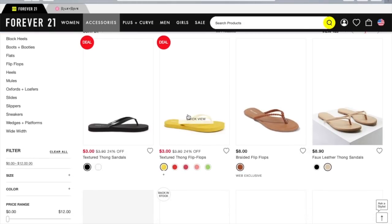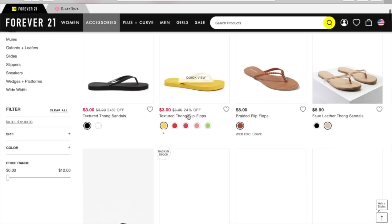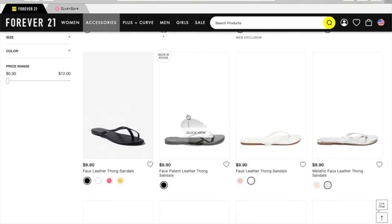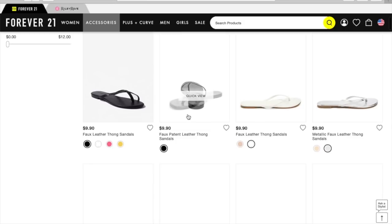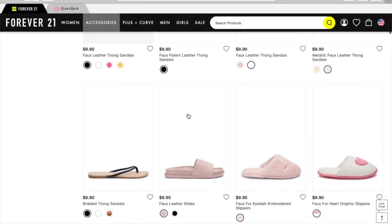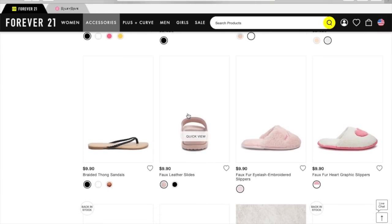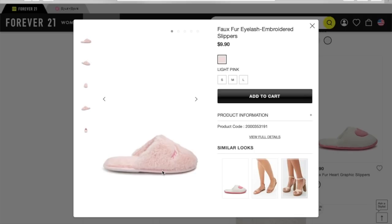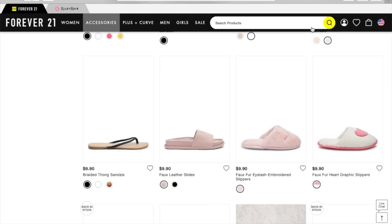They have the $3 flip-flops. Let me know if you guys have tried any of these little sandals. I've got to open this one and see — it has the little eyes on it. Look at that, you guys, the cute little eyes, the cute little eyelashes. My feet are really cold right now; I wish I was wearing a pair of slippers. Those are super cute for $9.90.